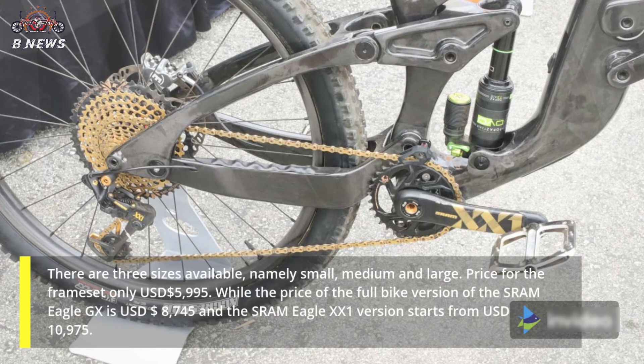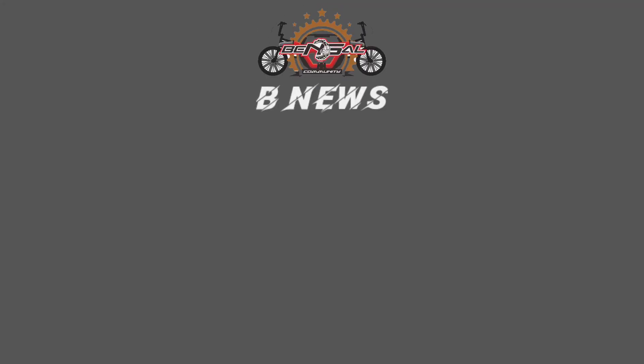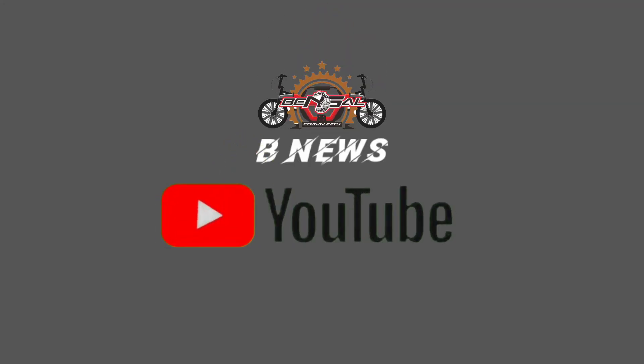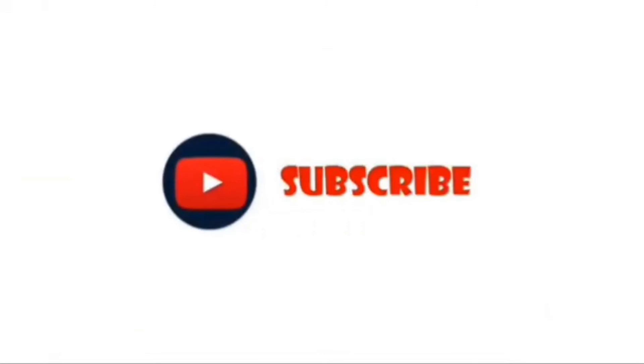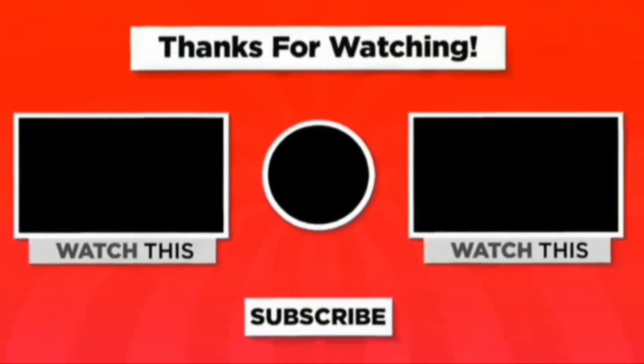The full bike version with SRAM Eagle GX is priced at USD $8,745, while the SRAM Eagle GX X1 version starts from $10,975.